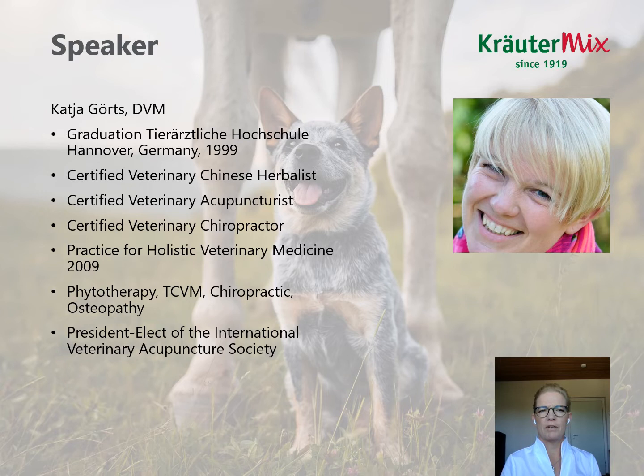I'd like to shortly introduce myself. My name is Katja Gertz. I'm a veterinarian. Since 2009, I run my practice for holistic veterinary medicine. I'm specialized in manual therapies like chiropractic and osteopathy, and also in traditional Chinese veterinary medicine and acupuncture. With Kräutermix, I share the passion for plants and I'm very interested especially in medicinal herbs. I will switch off the camera now and I hope you enjoy the lecture.